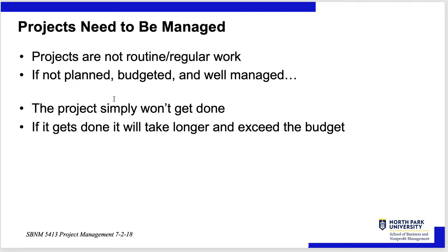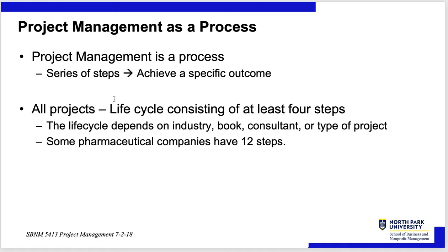Why project management? Projects are not routine regular work. If not planned, budgeted, and well-managed, the project simply won't get done — and if it does get done, it will take longer and most likely exceed the budget. Project management is a process, which is why it's often part of operations. All projects have a life cycle — we'll look at a four-step or twelve-step model. The life cycle depends on the industry, the book you use, the consultant, or the type of project. Some pharma companies have a twelve-step model, somewhat mandated by the government, to ensure safe vaccines — which they're fast-tracking, which is always dangerous.